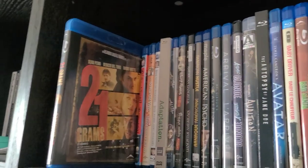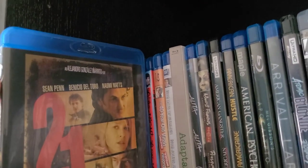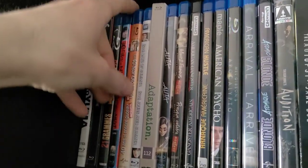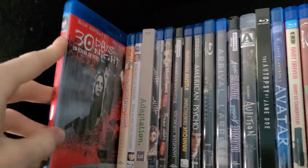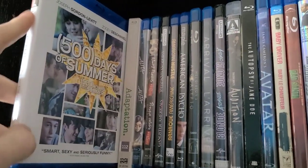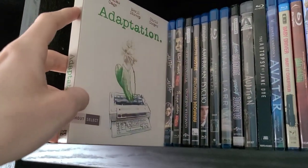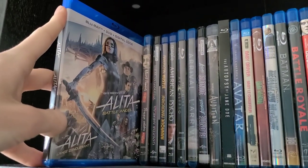Next is 21 Grams — a really great movie with really good performances from director Alejandro González Iñárritu, who also directed Birdman and The Revenant. Then 30 Days of Night — a pretty underrated vampire movie; I enjoyed it for what it is. Then The 40-Year-Old Virgin — it's a classic. Then 500 Days of Summer, which I got on Amazon about a year ago and still haven't seen yet. Then Adaptation — haven't watched it yet. And Alita: Battle Angel — haven't watched it yet either.